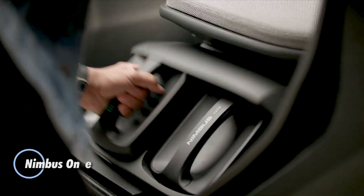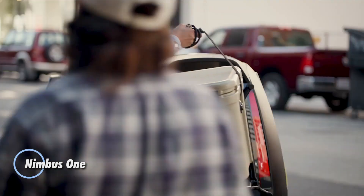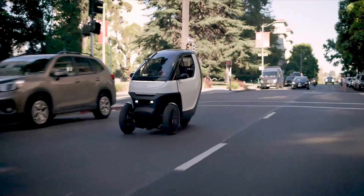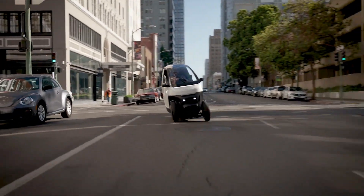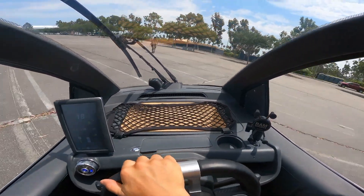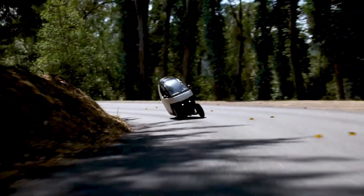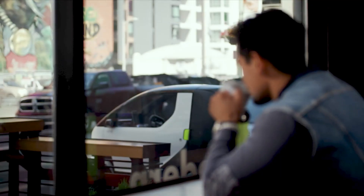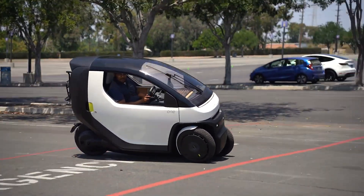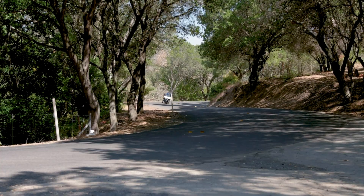The Nimbus One revolutionizes urban mobility with its innovative three-wheel design, blending the nimble handling of a motorcycle with the safety features of a car. With an impressive 370 MPG in city driving, this eco-friendly vehicle minimizes resource usage while delivering top-tier performance. It accelerates from 0 to 30 miles per hour in just three seconds, making it perfect for navigating through busy streets. Safety is at the forefront, with front airbags, ABS, and advanced driver assistance systems.